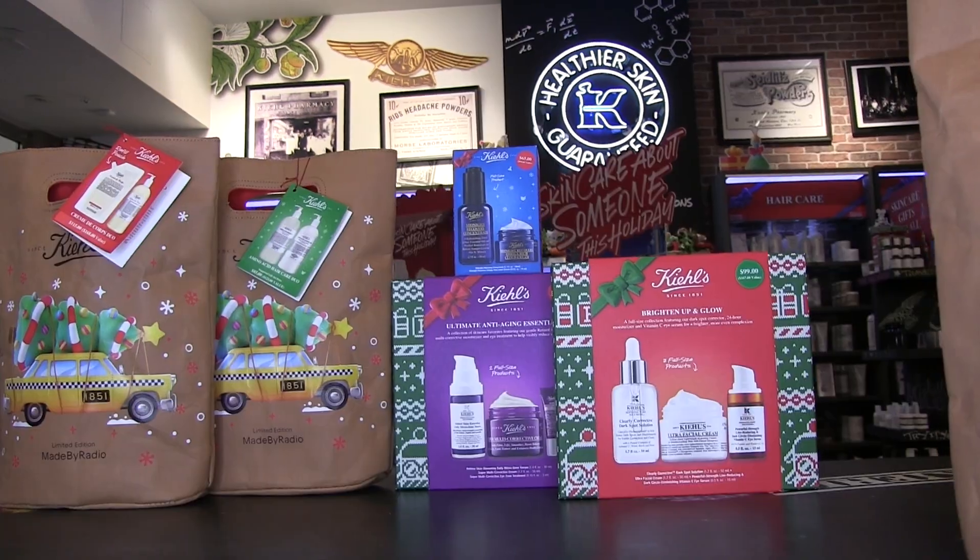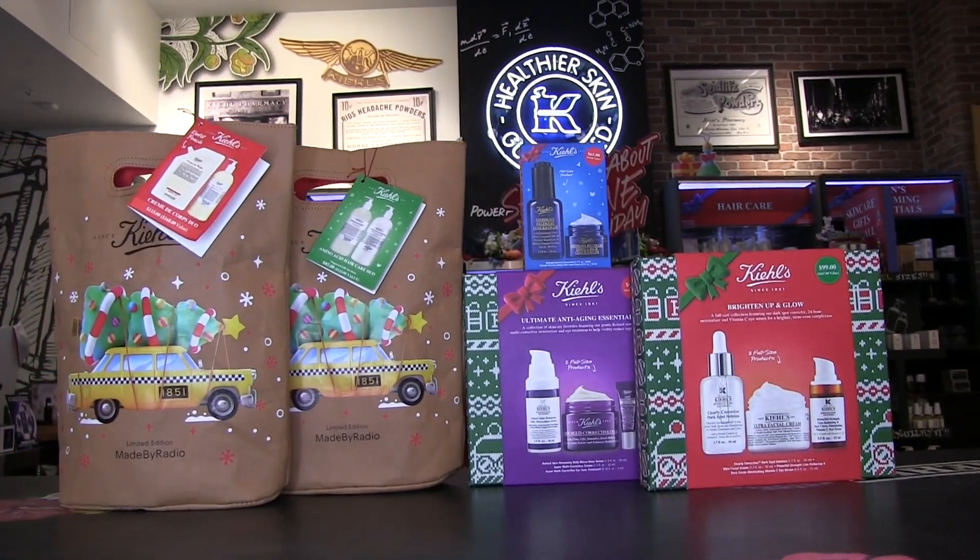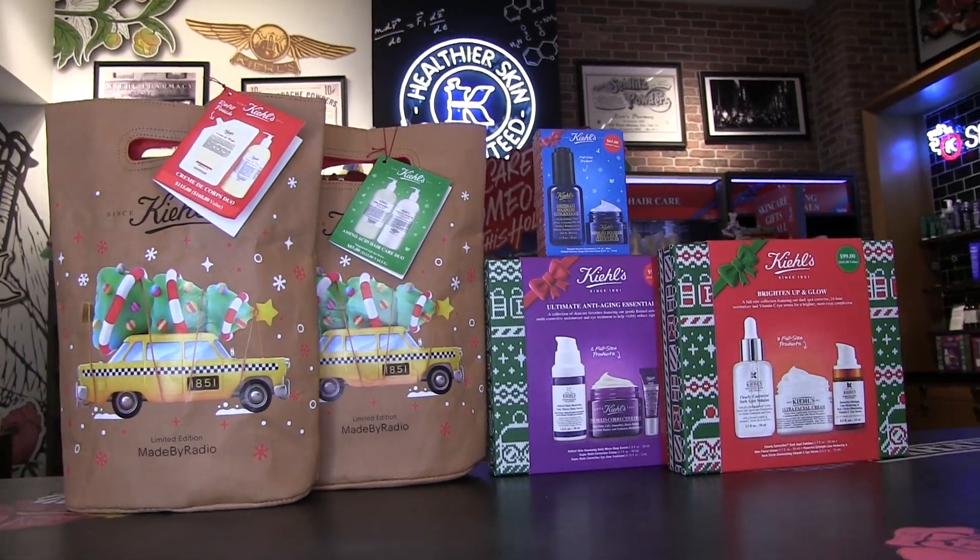This duo is $115. We have a lot to offer at Kiehl's when it comes to gift giving — small gifts, big gifts, hair care, body care, face care. We have something for everybody. The vibe of the gift sets this year is full size, great value. Thank you so much for watching and visiting the Kiehl's YouTube channel. For any questions, you can visit kiehls.com or stop into any local Kiehl's store. I'm James, a skin pro and content creator with Kiehl's, and I hope you all have an amazing holiday season. Bye.